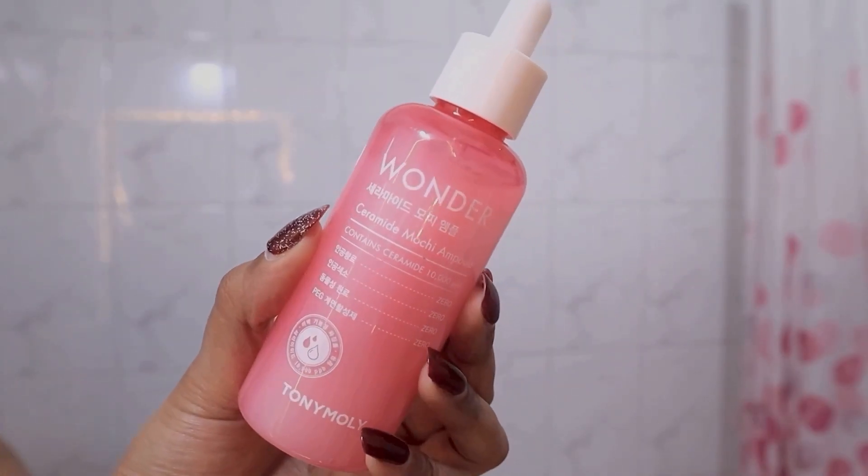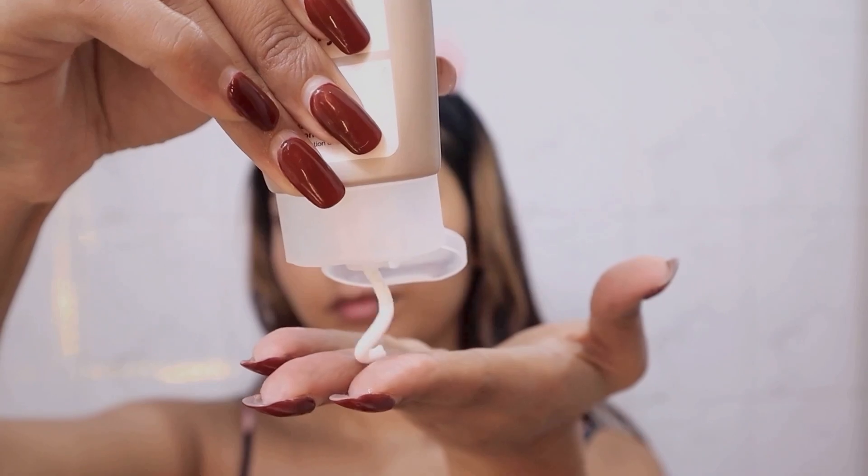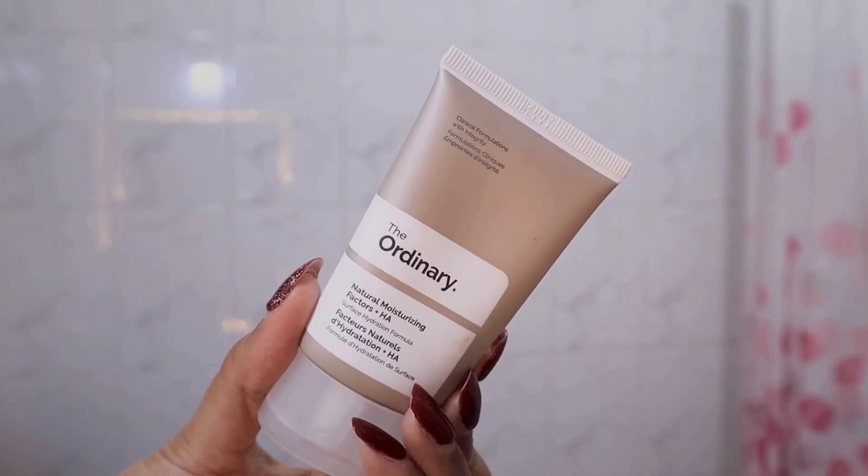Then I like to use an ampule — this is the Ceramide Ampule from Tony Moly. It is super hydrating, keeps my skin soft and bouncy, and it is perfect for adding in moisture before I glide on my makeup. I'm also using The Ordinary's moisturizer — it has no fragrance added and it moisturizes really well.